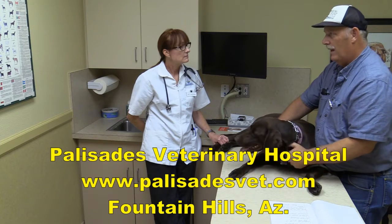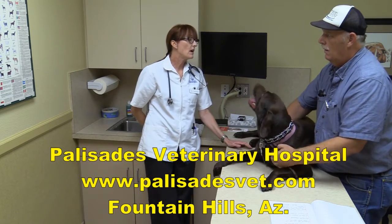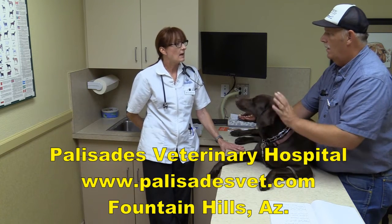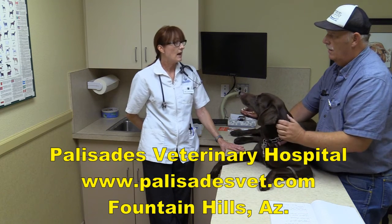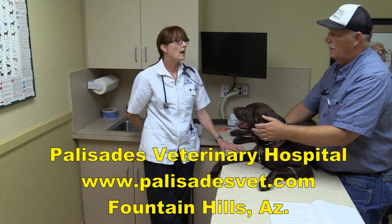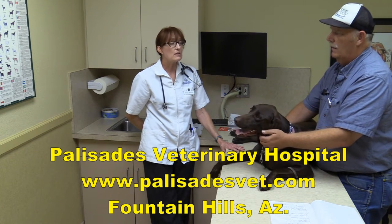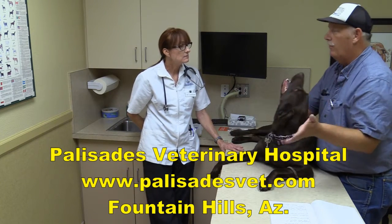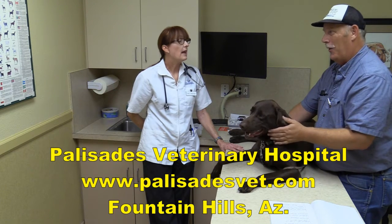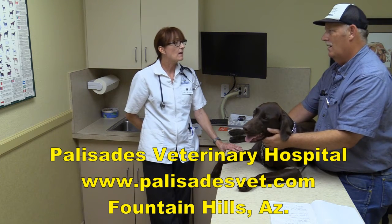In the Fountain Hills area, there are no 24-hour emergency facilities in Fountain Hills itself. The closest 24-hour emergency facilities are: Paradise Valley Emergency Clinic at Scottsdale Road and Shea; Blue Pearl (formerly Animal Emergency) at Scottsdale Road and Acoma; and VCA Emergency on Country Club and Mesa Road in Mesa. As soon as you get into the area, be aware of where the 24-7 clinics are. The hospital has brochures clients can take so they have that information at the ready.